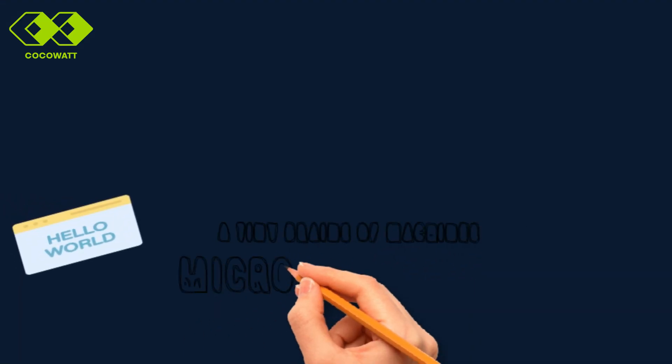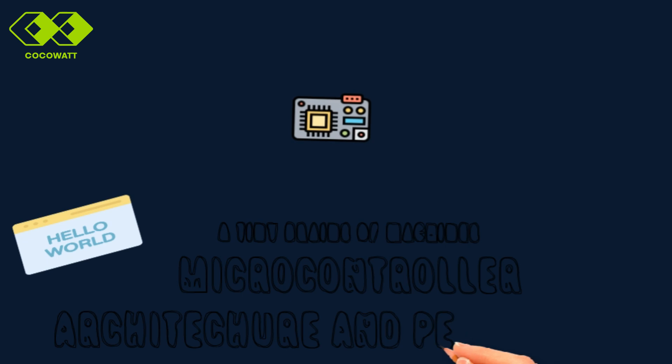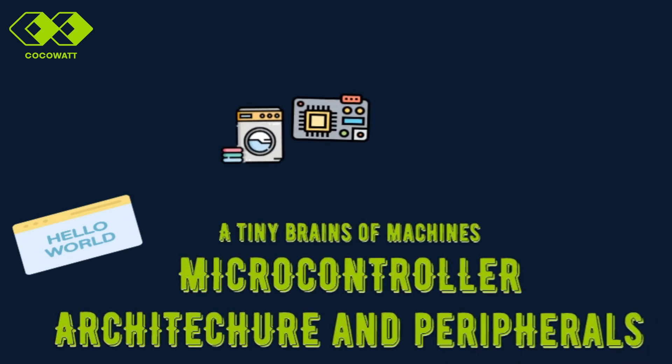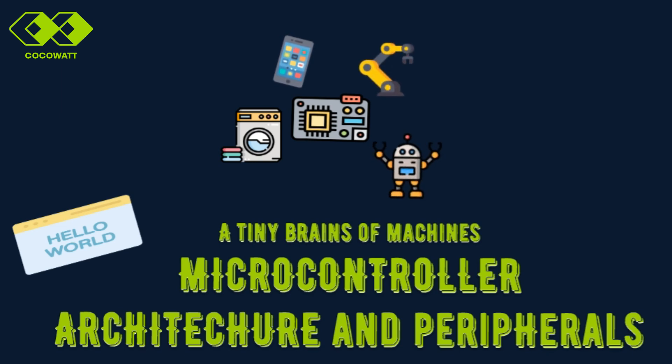In today's video, we'll explore the fascinating world of microcontrollers. These tiny brains power the machines all around us — from washing machines to mobile phones, from robotic arms to rockets. Microcontrollers are the driving force behind them.